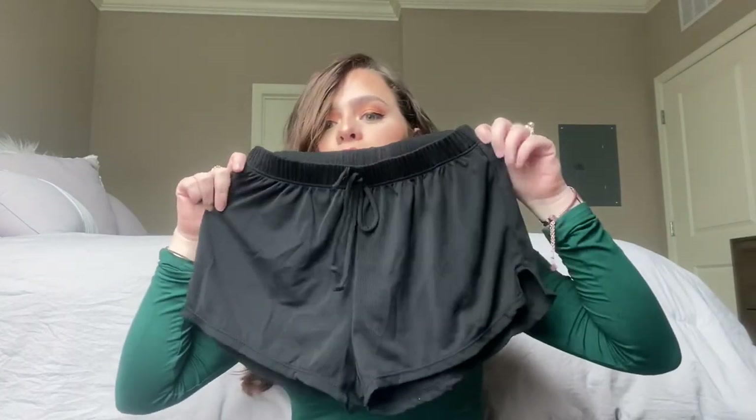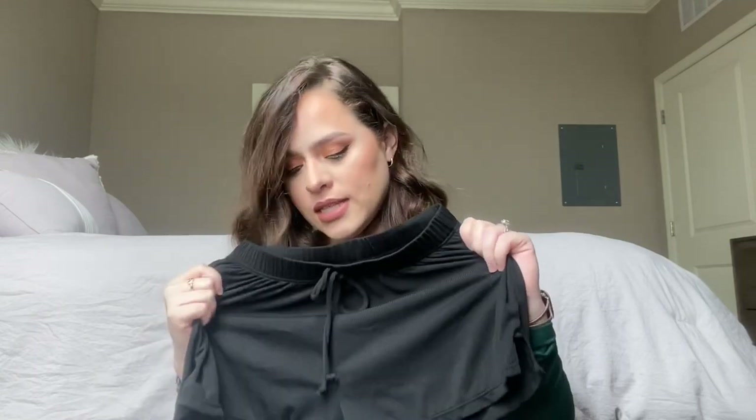Next up are these really cute swim shorts — super cute, I needed new ones and the quality is perfect. I had to get this one in a medium because they run a bit small. I always look at reviews for everything before buying.